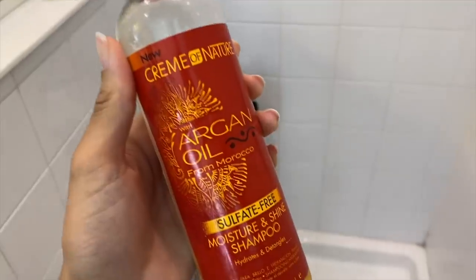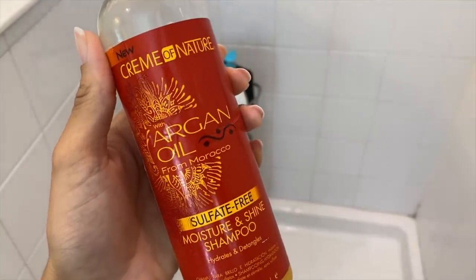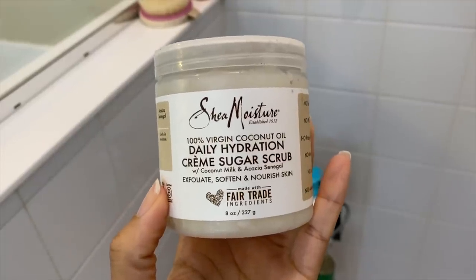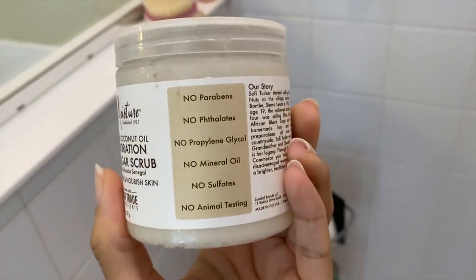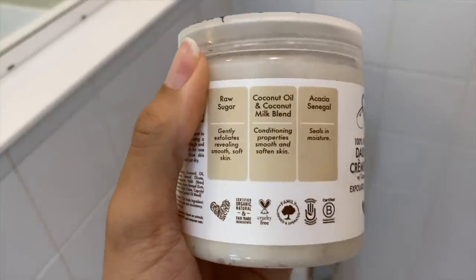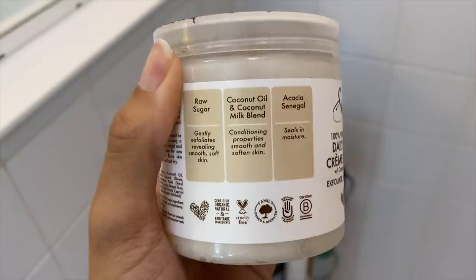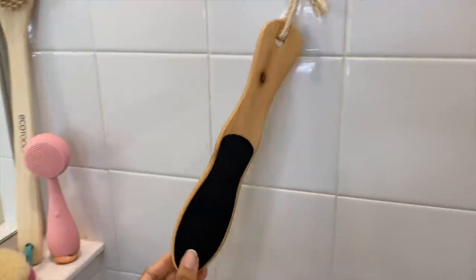In the shower, I'm going to wash and condition my hair using these products. I'm exfoliating with this Shea Moisture body scrub — it's so good, has great ingredients, and leaves my skin super soft and hydrated. I'm also using my foot file for my feet, shaving, and all the things I normally do in the shower.